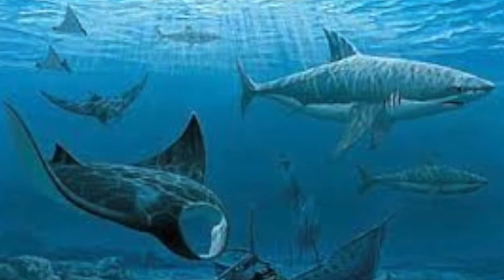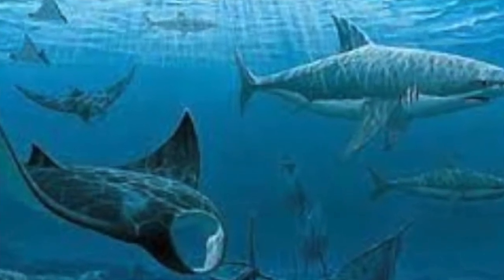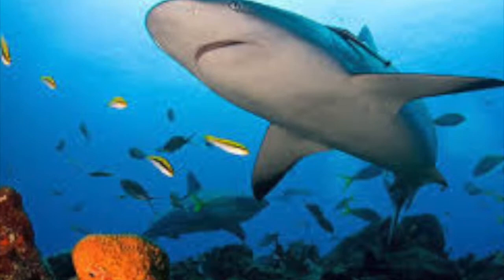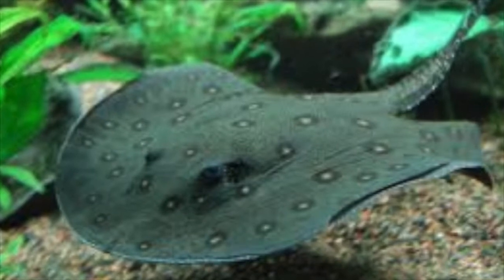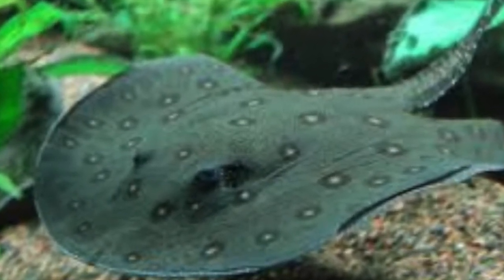Chondrichthyes is the class for fish that are made up of cartilage, such as sharks and rays. The gills of this animal transfer oxygen from the water into the blood, and carbon dioxide is removed from the bloodstream when waste gas levels in the blood are high. The gills pump out the carbon dioxide and it gets diffused back into the water afterwards.